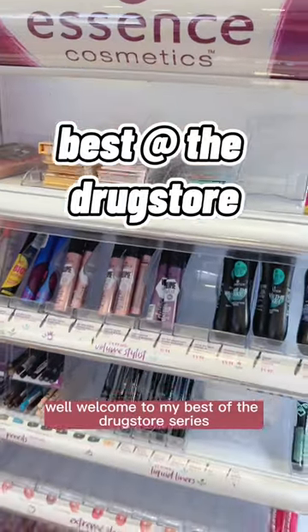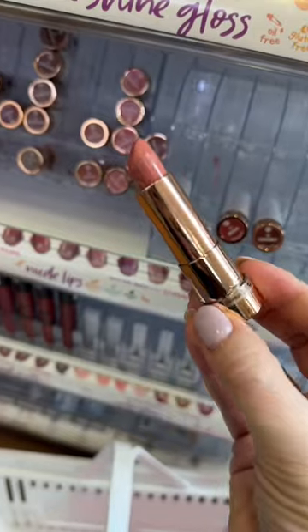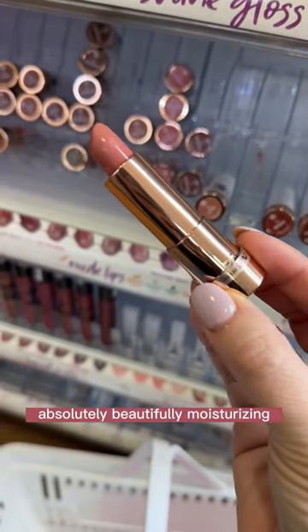Welcome to my Best of the Drugstore series. Today, we're going to be talking about Essence Cosmetics. This is a nude lipstick. This right here, $4, absolutely beautifully moisturizing.